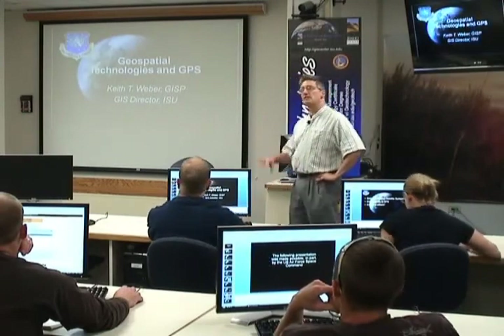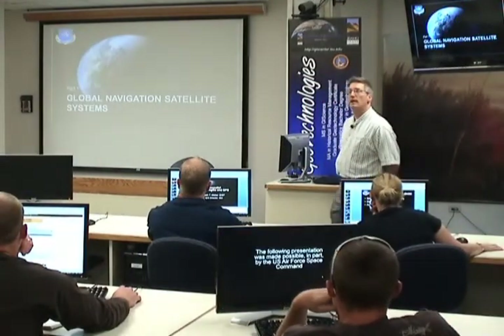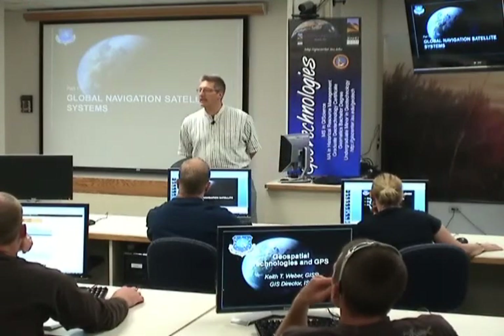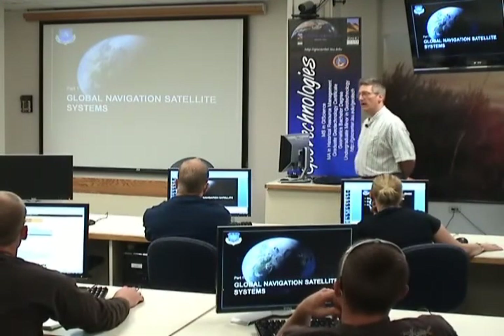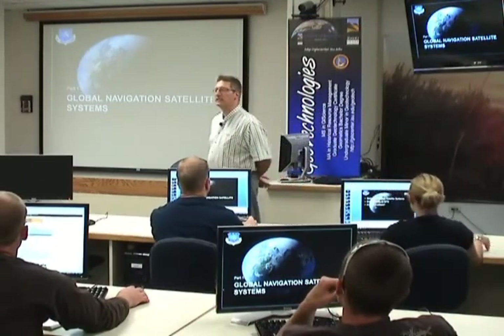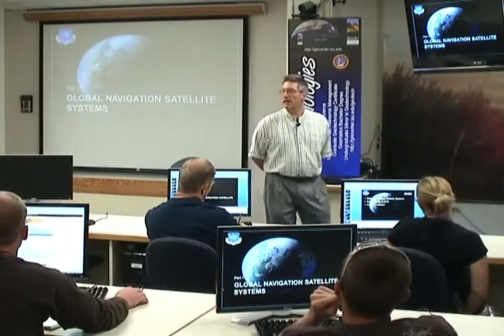Today we'll talk about geospatial technologies and GPS. We'll start off talking about Global Navigation Satellite Systems — GNSS, which you hear quite a bit about. GNSS includes more than just GPS.